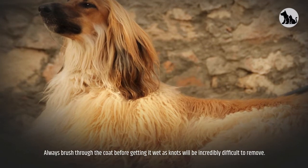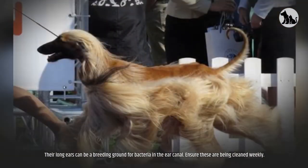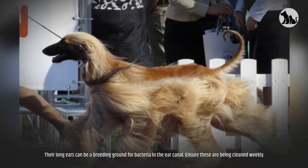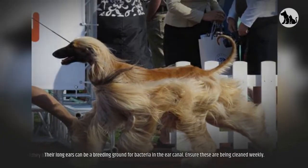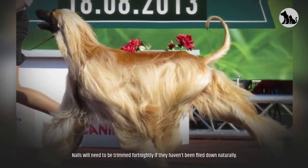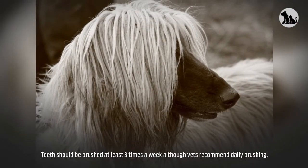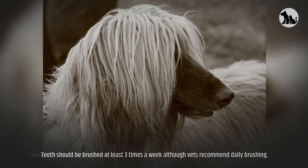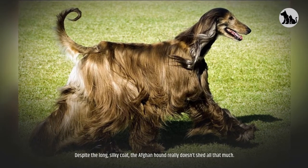Baths will be needed every fortnight, although some owners do this weekly. Always brush through the coat before getting it wet, as knots will be incredibly difficult to remove. Their long ears can be a breeding ground for bacteria in the ear canal — ensure these are cleaned weekly. Nails will need to be trimmed fortnightly if they haven't been filed down naturally. Teeth should be brushed at least three times a week, although vets recommend daily brushing.